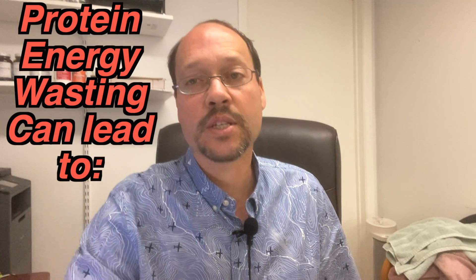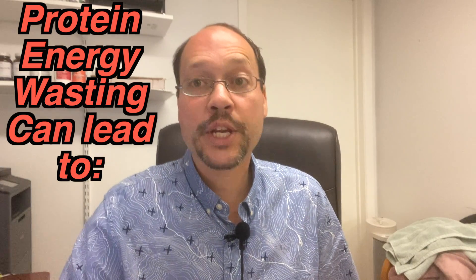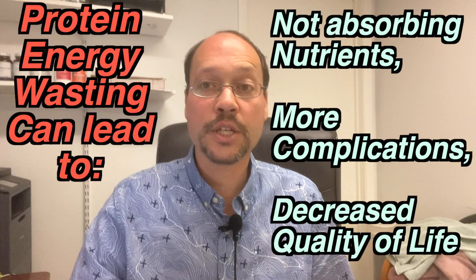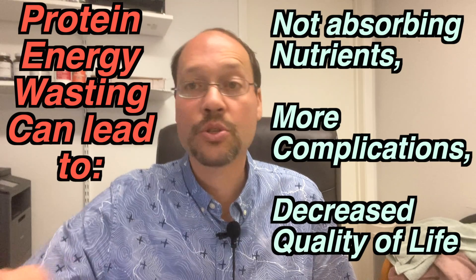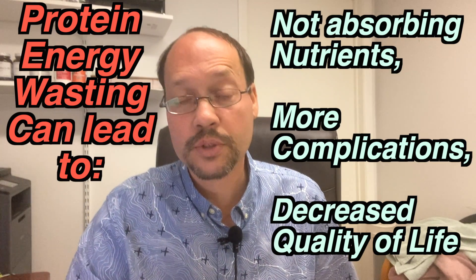Protein energy wasting, when it happens in chronic kidney disease, is a derangement in your nutrients — you don't absorb your nutrients like you're supposed to. It can lead to fatigue, acceleration of the kidney disease, acceleration of complications, heart issues, and a decreased quality of life.